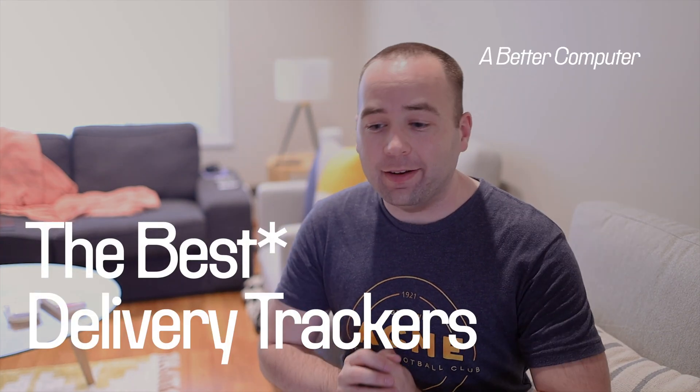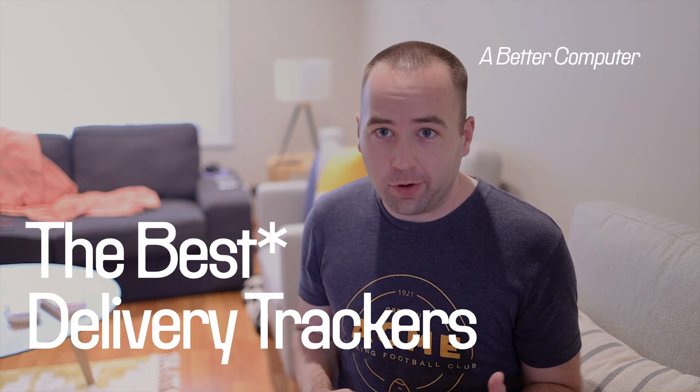Hey everybody, welcome back to A Better Computer. My name is Matt, and I am in the process of moving into a new house. I'm in it right now, and we're still figuring things out, but a lot of things had to be purchased and ordered to fill up the house. So I have a lot of packages delivering right now, and it made me realize I've never talked about delivery apps on this channel.